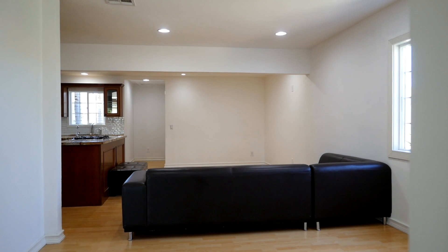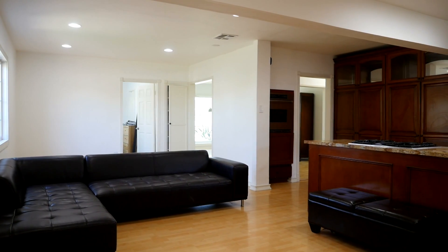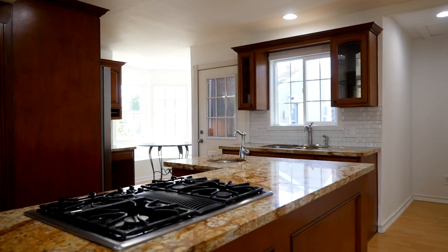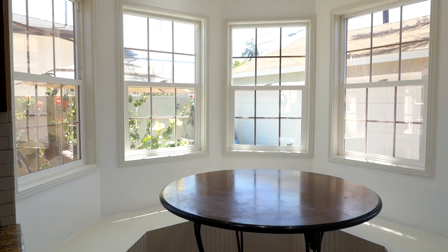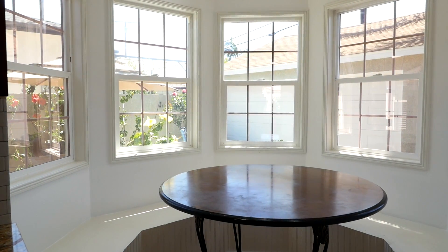Here we are in the dining family room area which opens directly onto the kitchen. You'll find a large center island with plenty of counter and cabinet space. Here we have the built-in breakfast nook — bright and sunny. I love sitting here with a book.